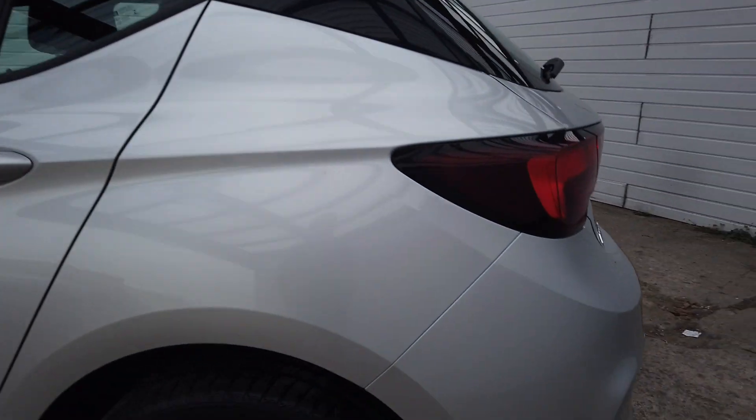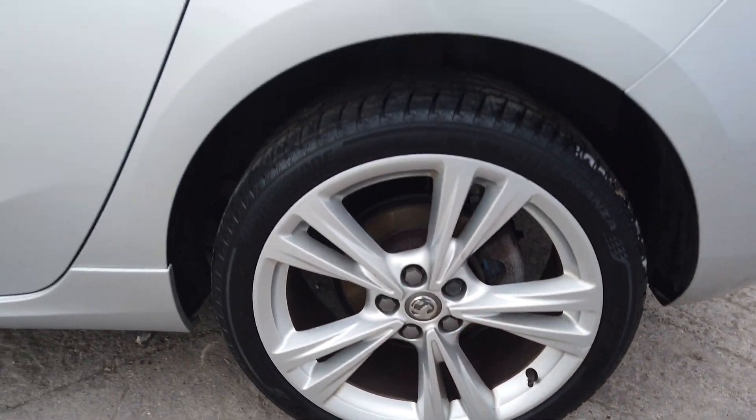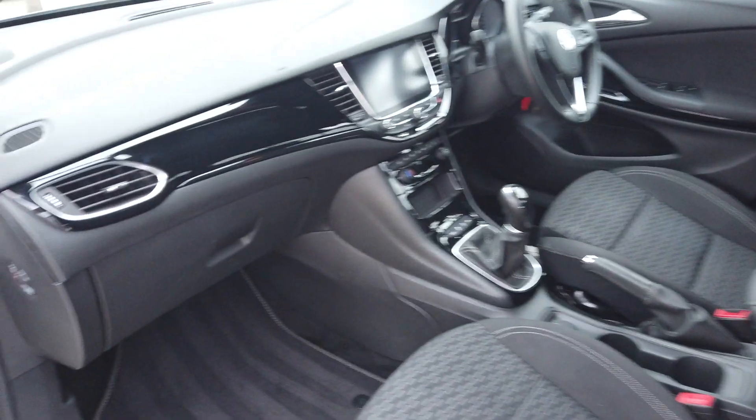Lovely and clean down the side, there's no dinks, dents, scratches or anything like that. Look inside, the car's lovely and clean, there's no strange smells.